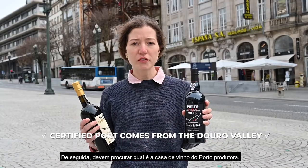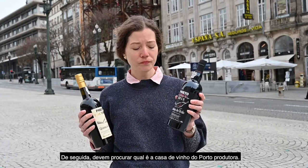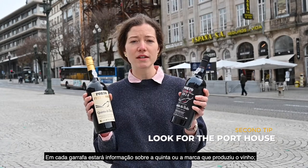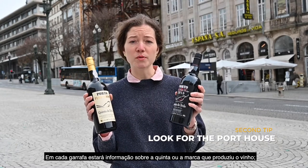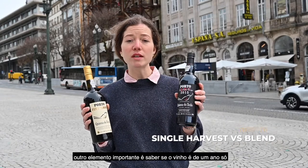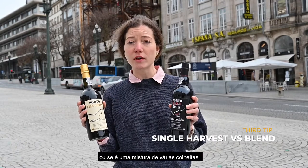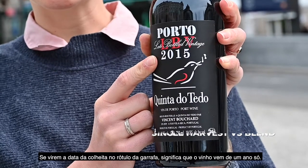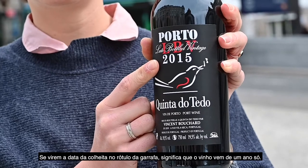The next thing you want to look for on a port wine bottle is the port house. On every port wine bottle, you will have the Quinta or the brand from which the port was produced. Another important thing to look for is if it's from one single year or if it's a blend of various years. Here in my hand, I have a late-bottled vintage 2015. If you see the date of harvest on the bottle, it means it comes from that specific year.